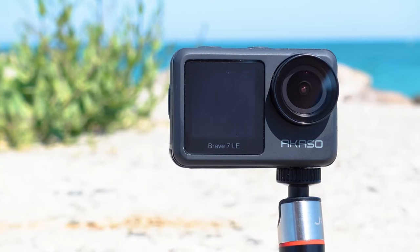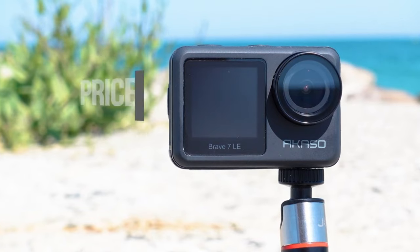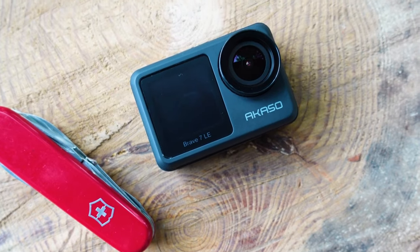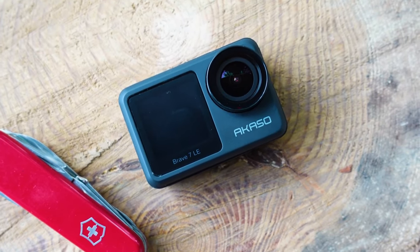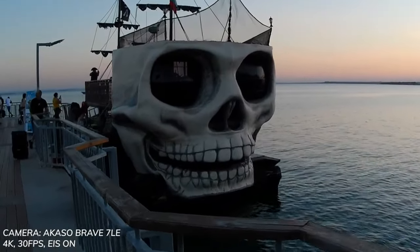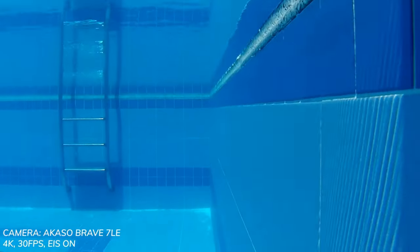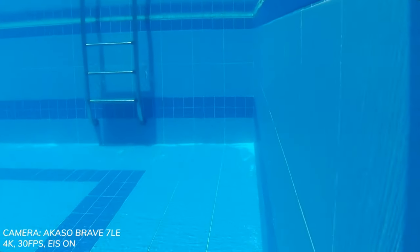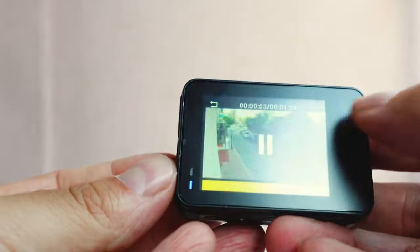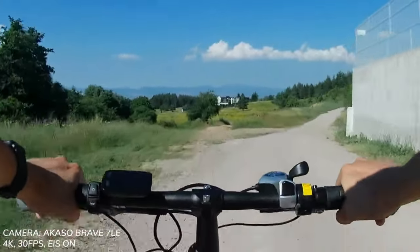Overall, the Brave 7 LE punches far above its class in terms of features, image quality, ruggedness, and ease of use. It's a favorite among budget-focused travelers, vloggers, water sports lovers, and more. If you want versatility and reliability without a premium cost, this is a fantastic choice. Some key pros are the compact size, responsive touchscreen, waterproofing, anti-shake, and versatile shooting modes. Downsides are relatively short battery life per charge and no zoom capabilities, but given the low price point, these are easy to overlook.